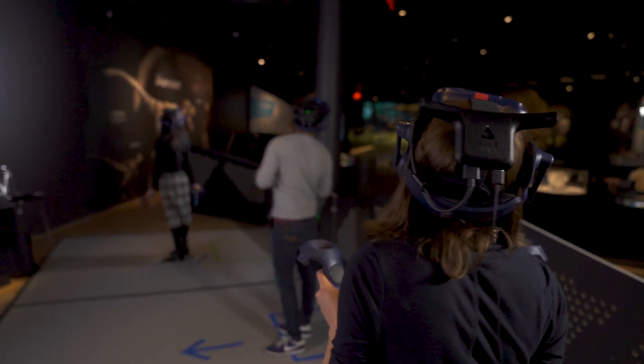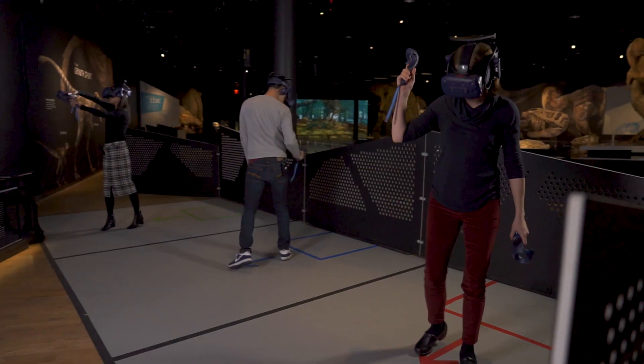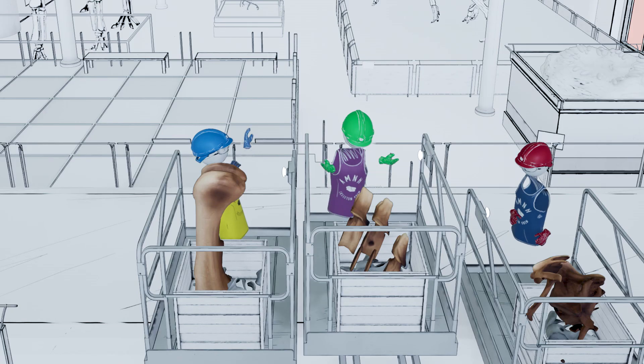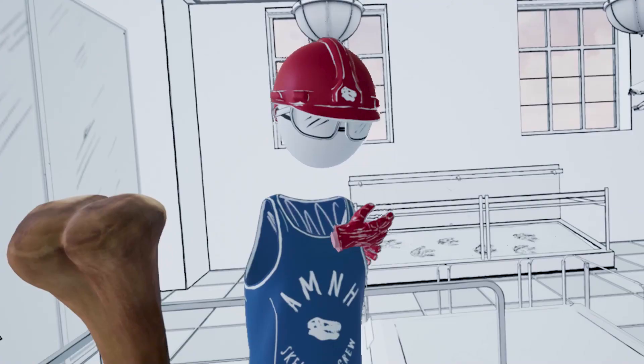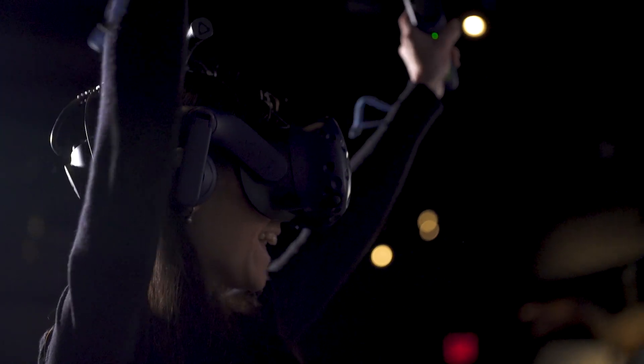Together, through this collaboration, we've been able to create a cutting-edge, multiplayer, interactive, wireless experience. Social experiences bring families together — that's why they come to the museum. To be able to bring them into VR and not isolate them, but instead allow them to see each other and experience that Cretaceous world together, that really is something that we strive for.